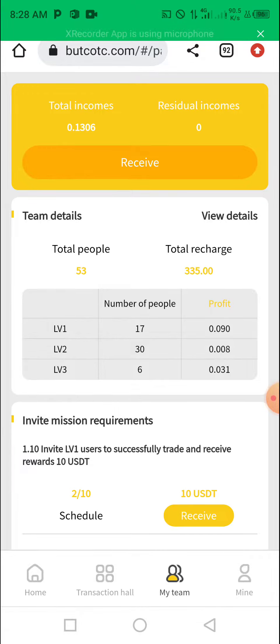Some people have been asking me how they sign up for Boot OTC, so I will be leaving a link in the description. There is a link in the description for you to sign up on the platform. Once you click on the link, you sign up.